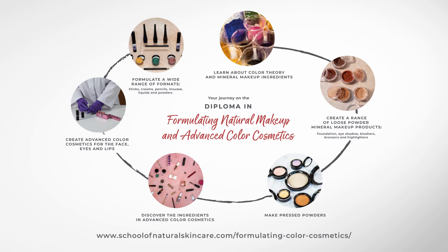Sticks, creams, pencils, mousse and liquids. You'll end the course with a whole new skill set and a complete makeup and colour cosmetic range.